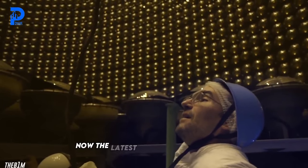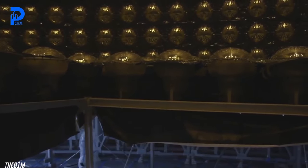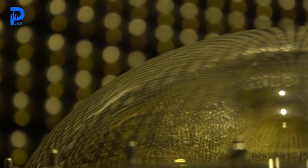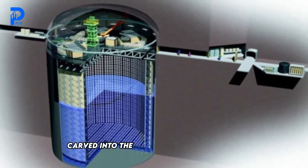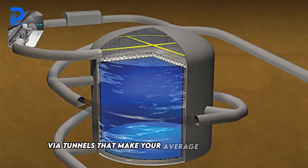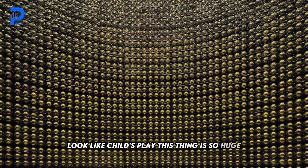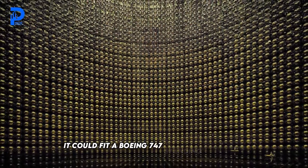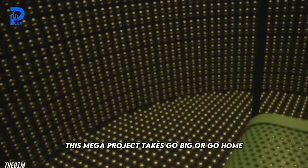The latest iteration, the Hyper Kamiokande, is currently under construction, poised to steal the spotlight. Picture this: a massive cylinder carved into the very heart of a mountain, accessed via tunnels that make your average subway system look like child's play. This thing is so huge it could fit a Boeing 747 standing on its end — taking go-big or go-home to a whole new level.